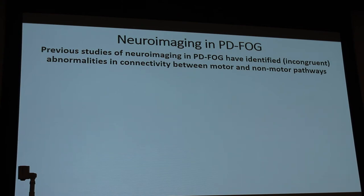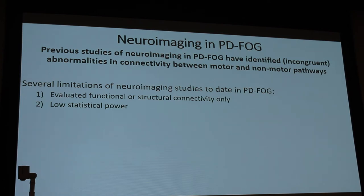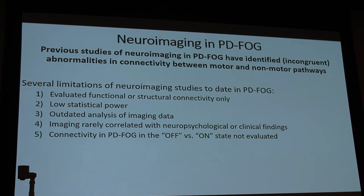Previous neuroimaging studies have identified incongruent abnormalities in connectivity between motor and non-motor pathways. Limitations include: evaluating only functional or structural connectivity but not both combined; low statistical power due to difficulty finding patients with freezing of gait; outdated analysis methods; imaging rarely correlated with clinical or neuropsychological findings; not evaluating patients in both on and off states; and a dearth of longitudinal studies — which is the most important gap, as you want to follow patients from onset of freezing over years.